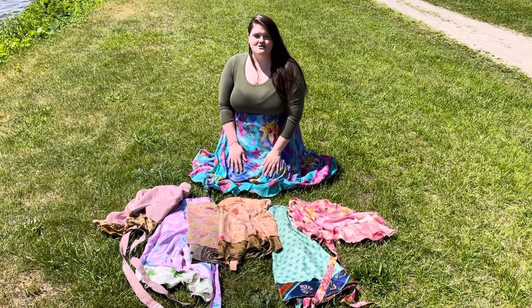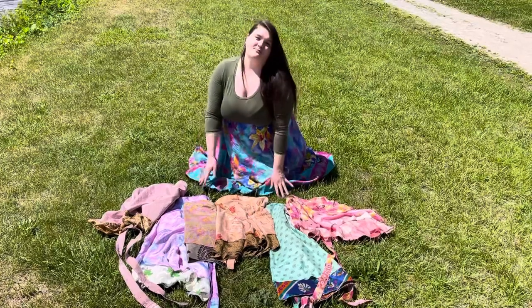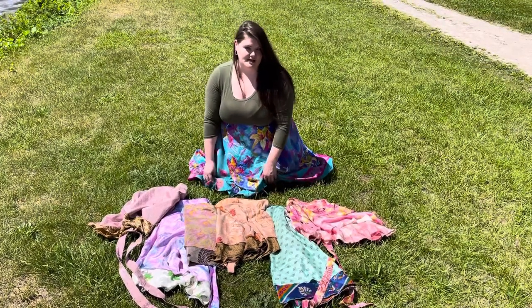Hey everyone, it's Sam from DGY, and I'm here to talk to you really fast about our California Sunshine Skirt Collection. So here are some examples of skirts you might receive if you order from this collection.